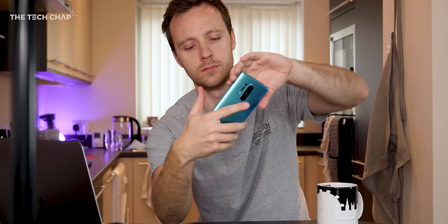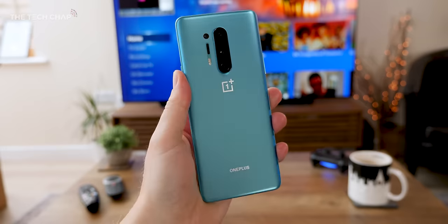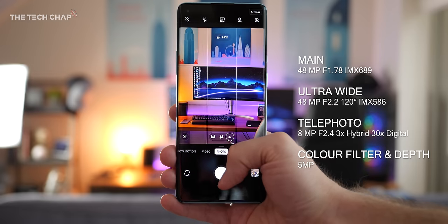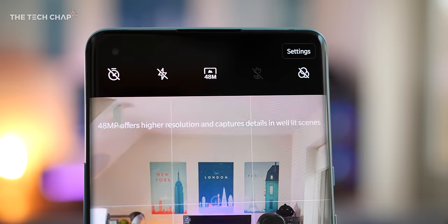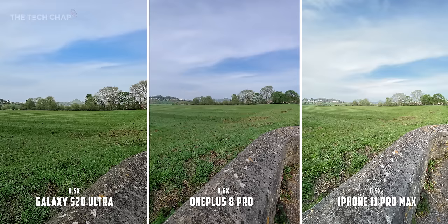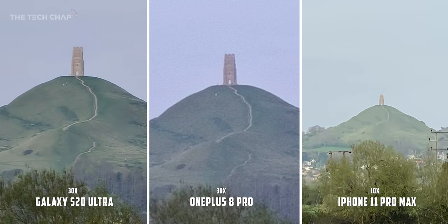Let's talk about the camera, because with OnePlus phones in my experience it's always been the one area that's kind of let it down — it's never quite matched the other flagships from Samsung, Huawei, Google, or Apple. We get a quad lens setup with a 48-megapixel f1.78 main lens using a new Sony IMX689 sensor with pixel binning, giving us 12-megapixel photos, though you can shoot full 48-megapixels if you want. Then there's a 48-megapixel f2.2 ultrawide — the highest resolution ultrawide camera on any phone as far as I'm aware — plus a telephoto lens giving three times hybrid zoom and up to 30x digital zoom. There's also a fourth camera lens, but I'll save that till last.